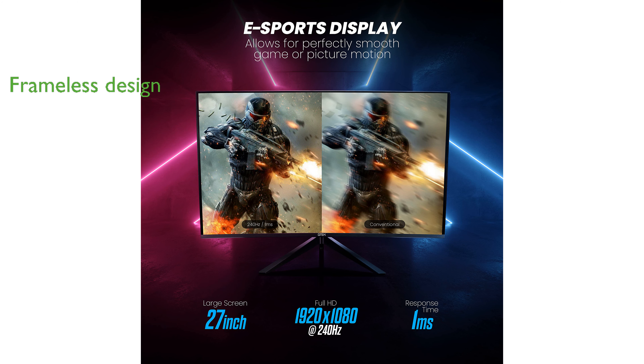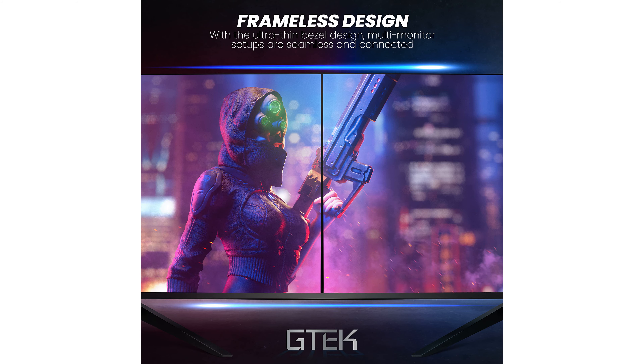With its frameless design and ultra-thin bezel, the G-TEC F2740C allows for seamless multi-monitor setups, making it an ideal choice for gamers seeking an expansive view.